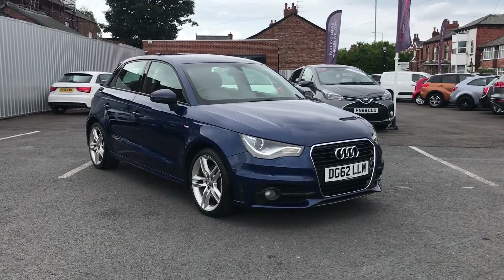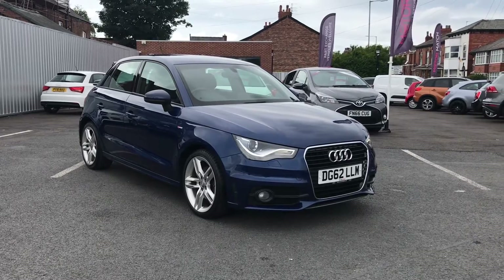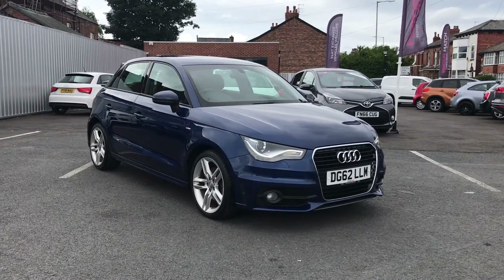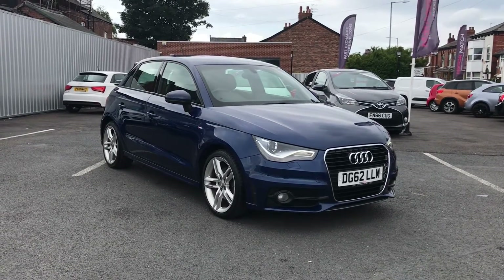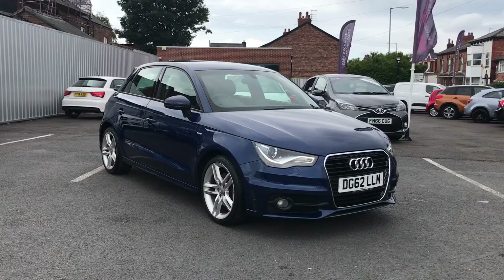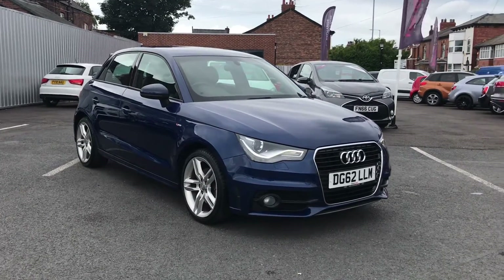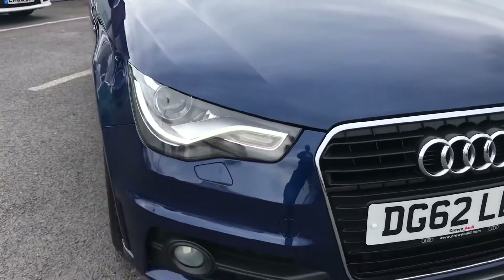Hello and welcome to Motor Match Stockport. My name is Daniel and I'm pleased to present you with this gorgeous Audi A1 S Line. It's currently done 38,956 miles and it's finished in the color scuba blue. When you purchase this vehicle you will receive a 30-day or 1,000-mile warranty, whichever comes first. You do have some additional warranty packages available to you as well. Now let's take a look around the vehicle starting at the front.